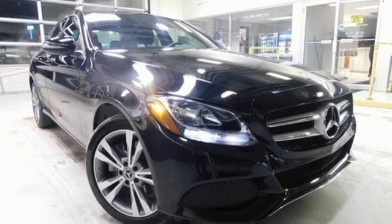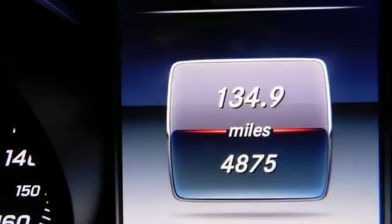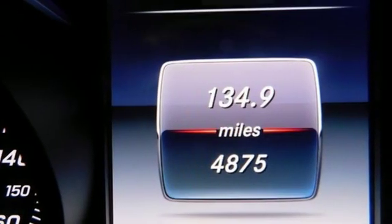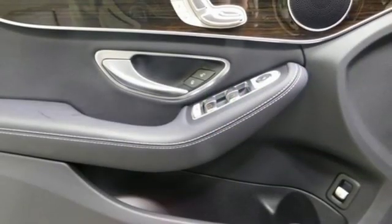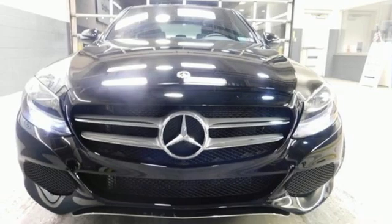It comes nicely equipped with features you'll love: streaming audio, power heated mirrors, dual-zone climate control, auto-dimming rear-view mirror, doors and push-button start proximity key, leather bucket seats.